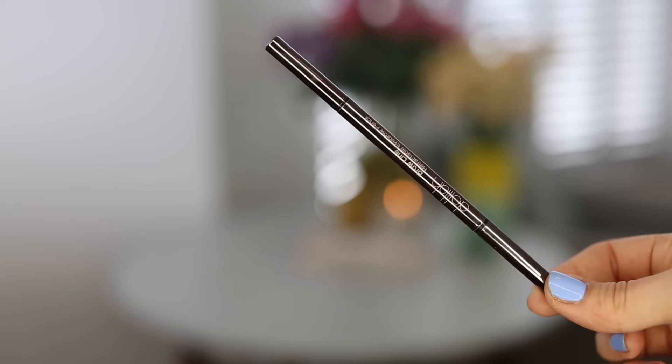For my eyebrows, I'm using the Delilah Brow Line in Ash. I just brush through my brows first, then apply a tiny amount in the front and the arches of my brows. I'm then using a clear eyebrow gel to set them all in place.